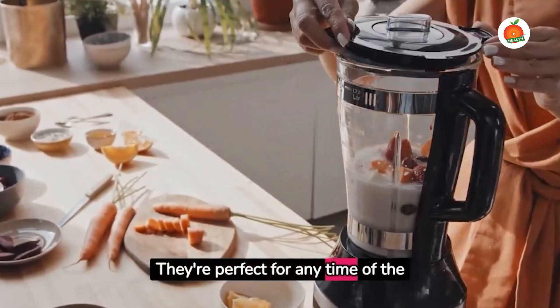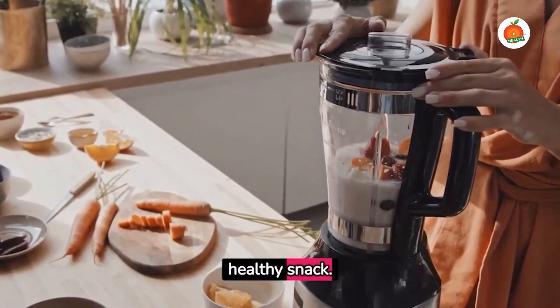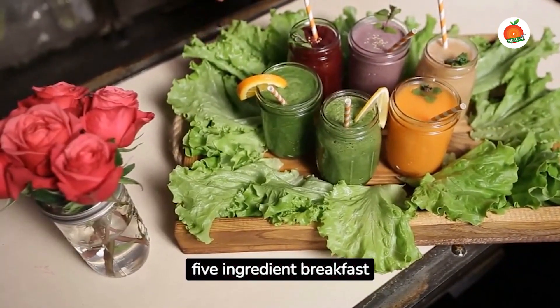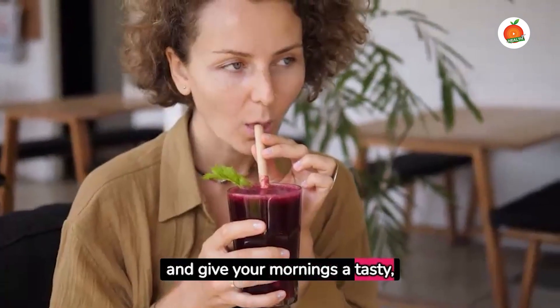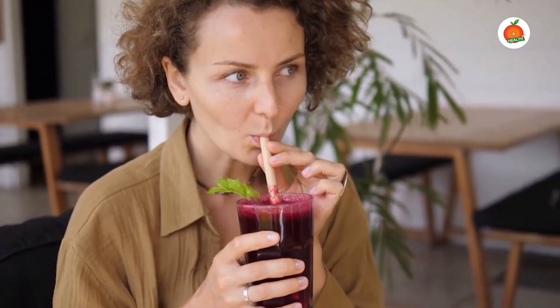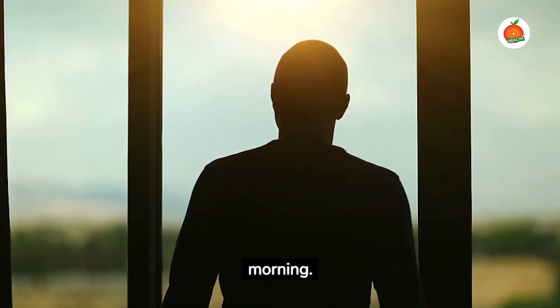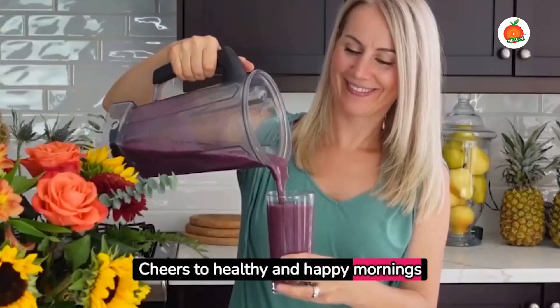They're perfect for any time of the day when you need a quick, healthy snack. So try out these top five ingredient breakfast smoothies and give your mornings a tasty, healthy boost. Remember, the key to a great day starts with a great morning. Cheers to healthy and happy mornings with these delicious smoothies!